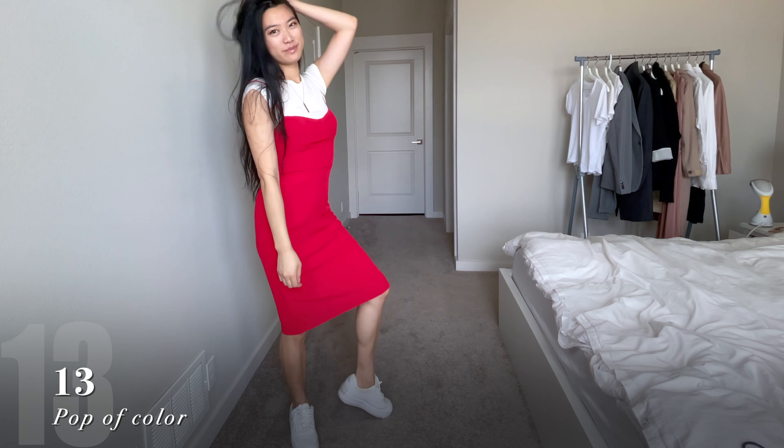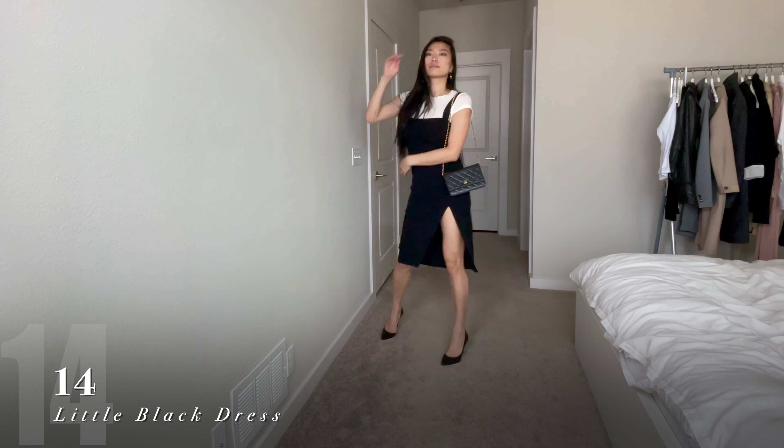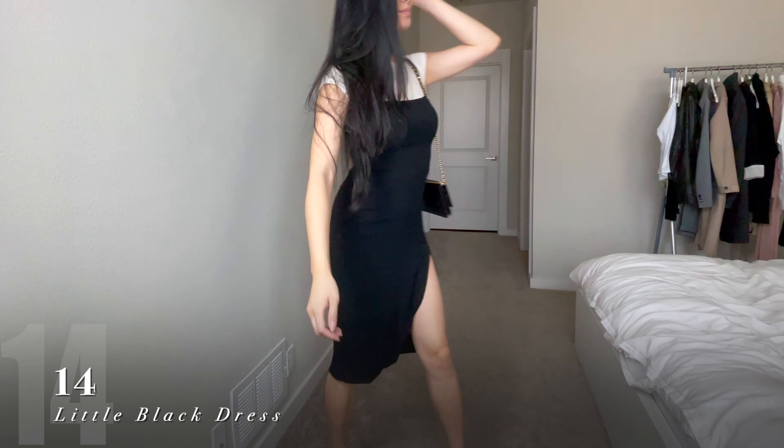This little black dress is typically something I reserve for events, but this way you can get more use out of it. Layered on top of a white tee, it gives it more of a casual vibe, and you can wear it the next time you decide to go out.